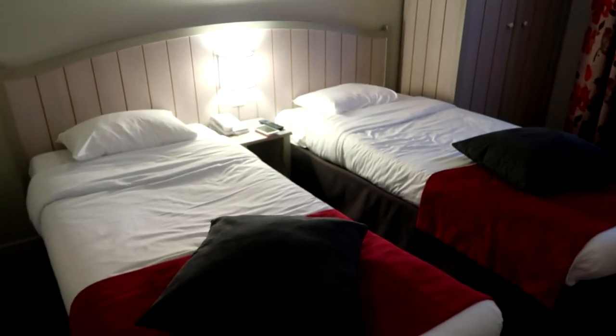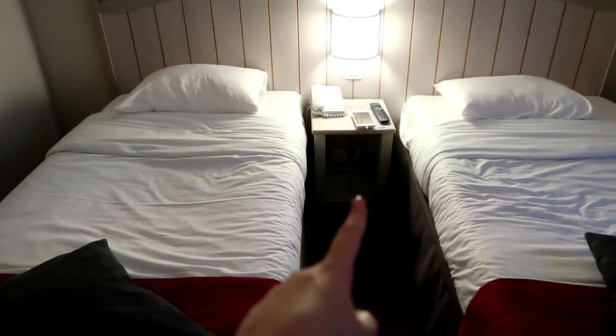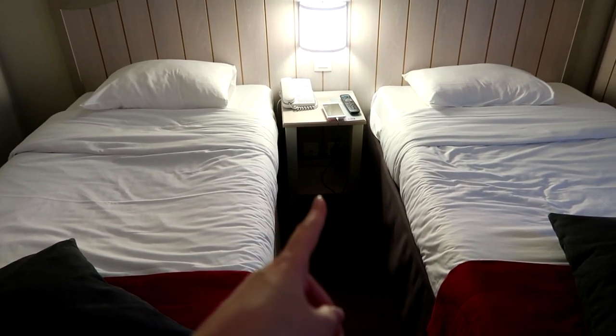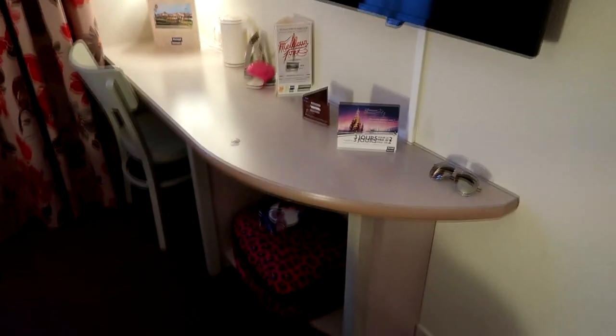We have the two twin beds here. There's a phone there for reception, there are plug sockets underneath so you can plug your phone in by your bedside table - obviously you'll need an adapter. There's a remote because there's a telly, and there's a switch for the lights. There's also some nice decoration on the bed.